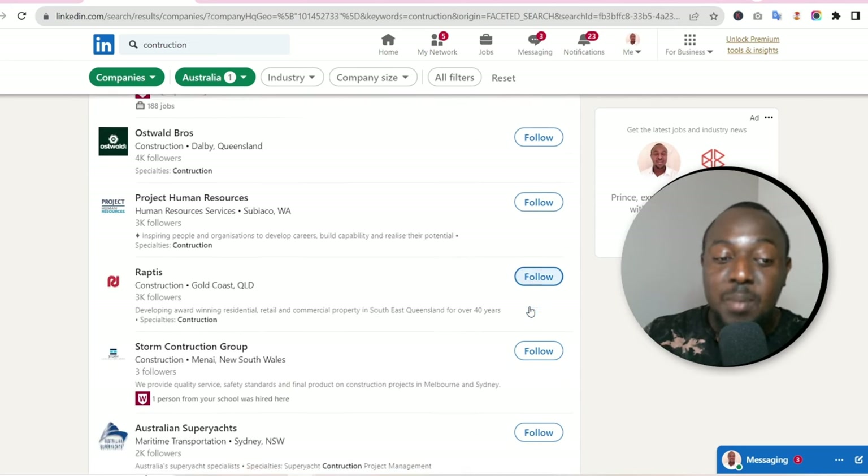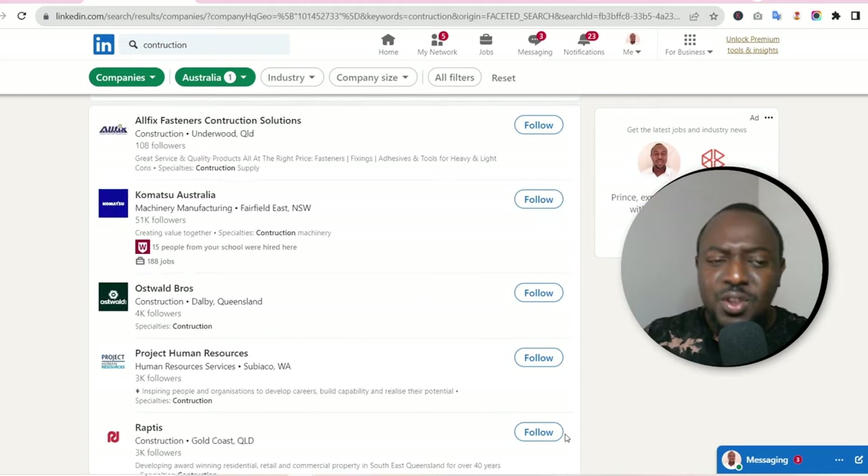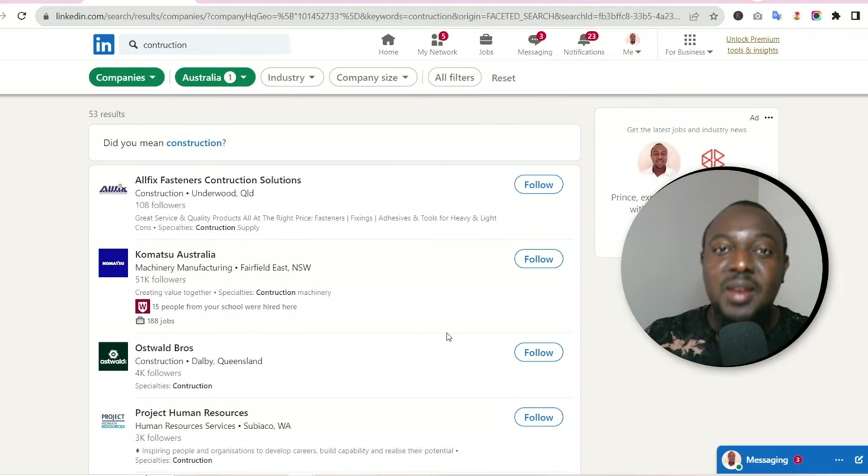All I want you to do now is follow as many of these companies as you can, because whenever any of these companies post a job listing on LinkedIn, you are also going to get a notification. This is really important — this is step number one. Follow as many companies as you can.